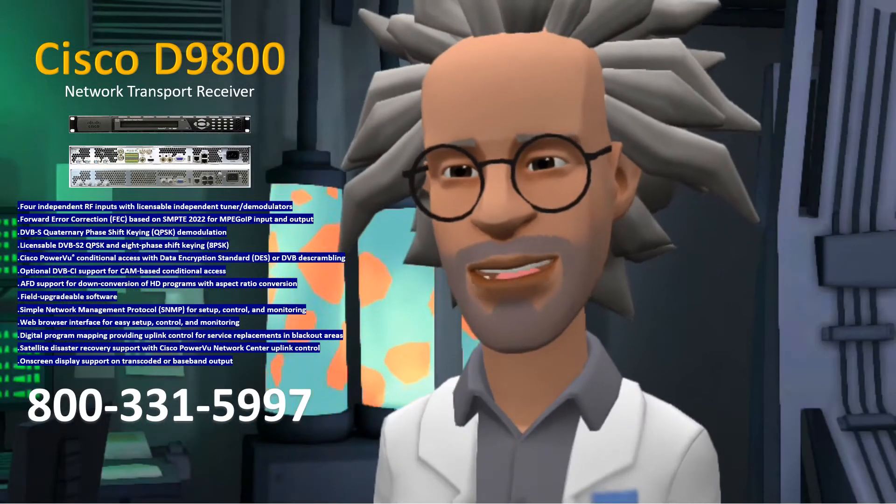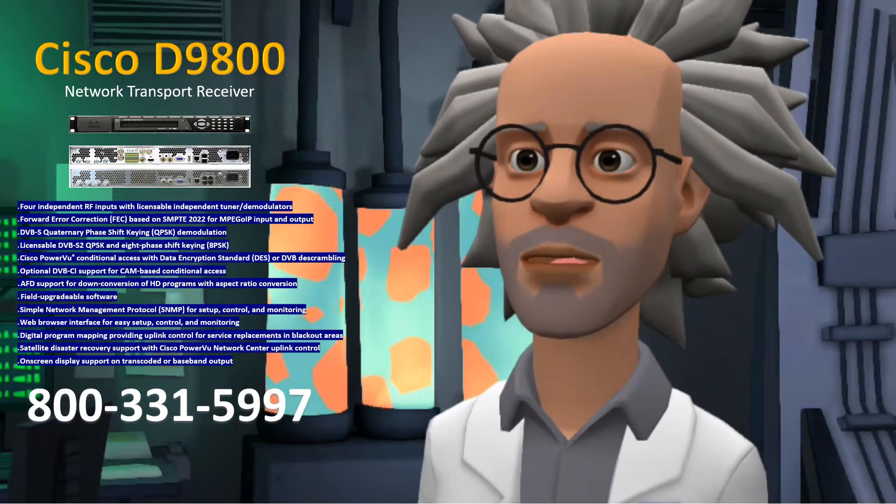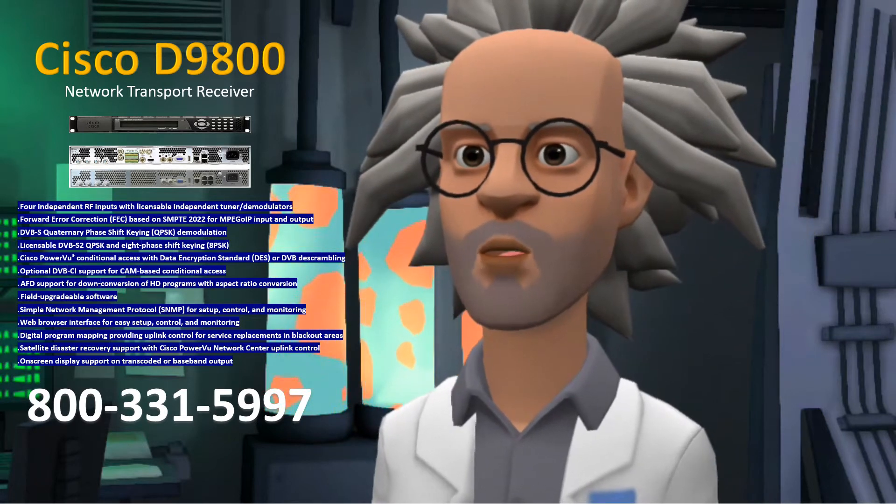Hello there! Professor Potts here. I'm here at the Tulsat R&D Lab to talk to you about the Cisco D9800 Network Transport Receiver.